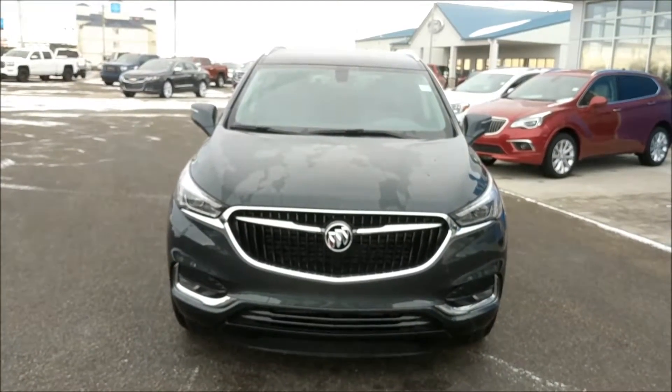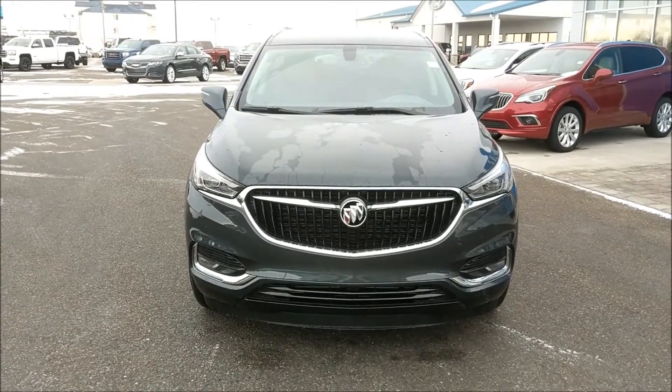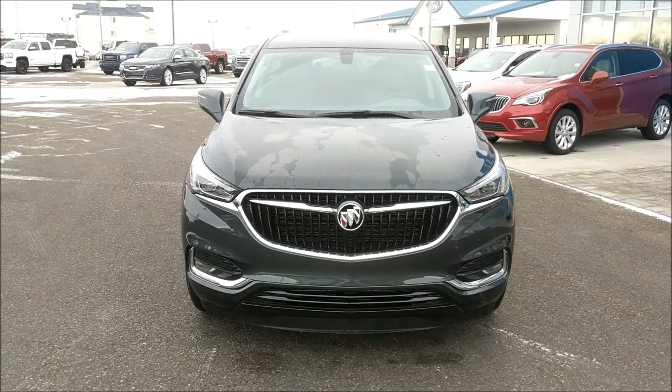Once again this has been unit 187-187, the 2018 Buick Enclave Essence trim. We're selling this one at Davis Chevrolet in Claresholm, Alberta for $53,710, so come down and check it out today.